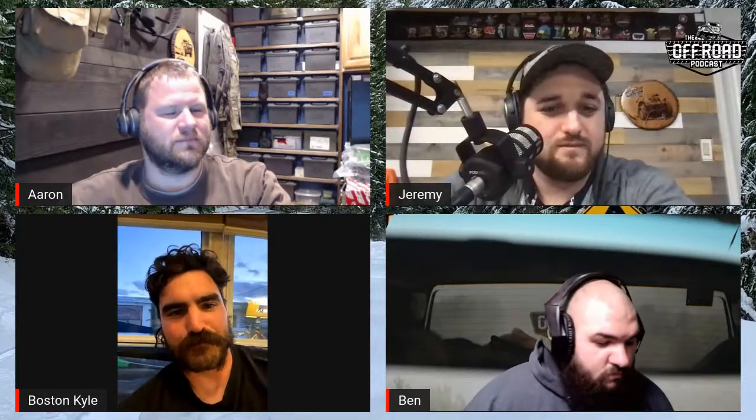Warn Industries produced the first recreational winch in 1959 and leads the industry with dedication to quality and reliability. When you dig yourself in deep, make sure you have the right tools to get out — get Warn equipped and go where others can't. Now it's time for the main topic, joined by guest Kyle.